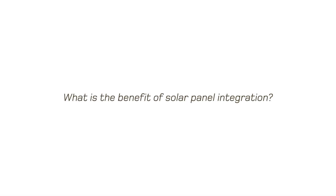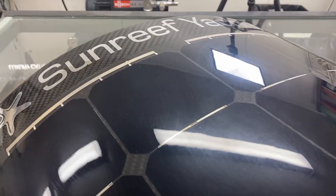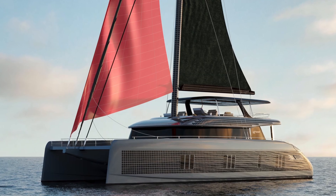Solar panels can now be an integral part of the yacht's design. They are up to 7 times lighter than the average solar power system and can be mounted on curved surfaces, including hull sides, masts, and superstructures, to maximize solar power efficiency.